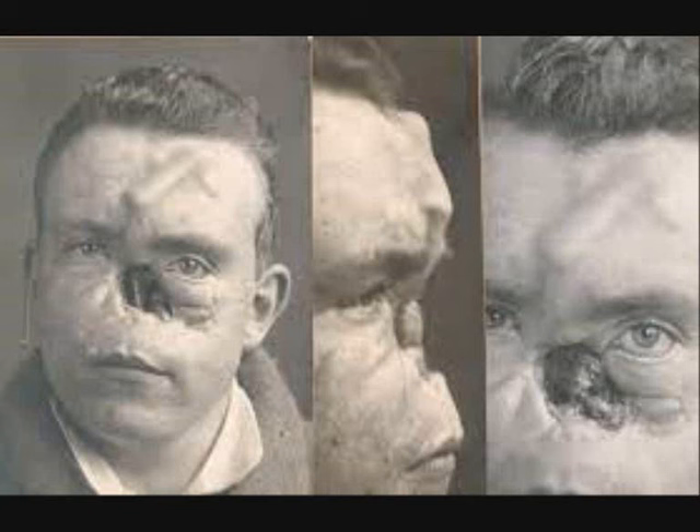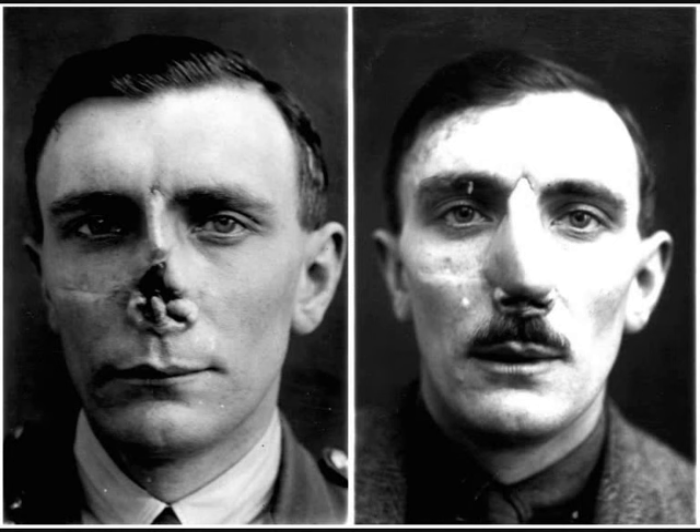Facial injuries were not easily treated on the front line. As the scars healed, the flesh tightened, pulling the face into a hideous grimace. Jaw injuries could leave men unable to eat or drink. Some men were blinded, or left with a gaping hole where their nose used to be.